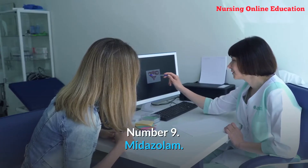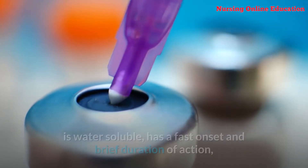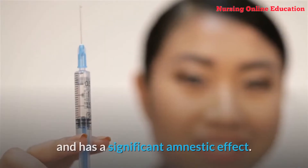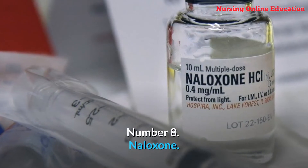Number 9: Midazolam. Midazolam is a novel imidazobenzodiazepine derivative that is two to three times more effective than diazepam, is water-soluble, has a fast onset and brief duration of action, and has a significant amnestic effect. These characteristics make it an excellent choice for outpatient sedation.